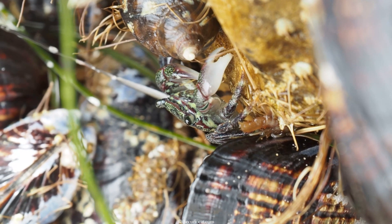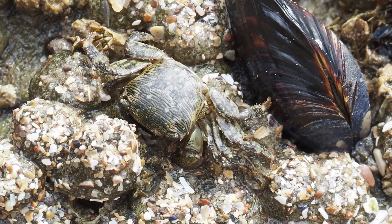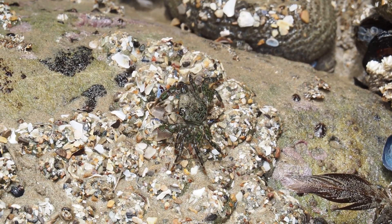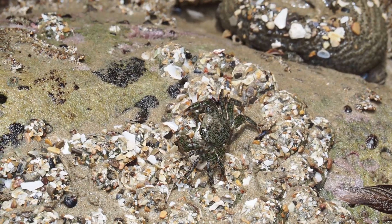But they will also eat small animals too, like limpets, snails, or mussels. They've even been known to turn cannibal and eat other crabs when their shells are soft after molting.